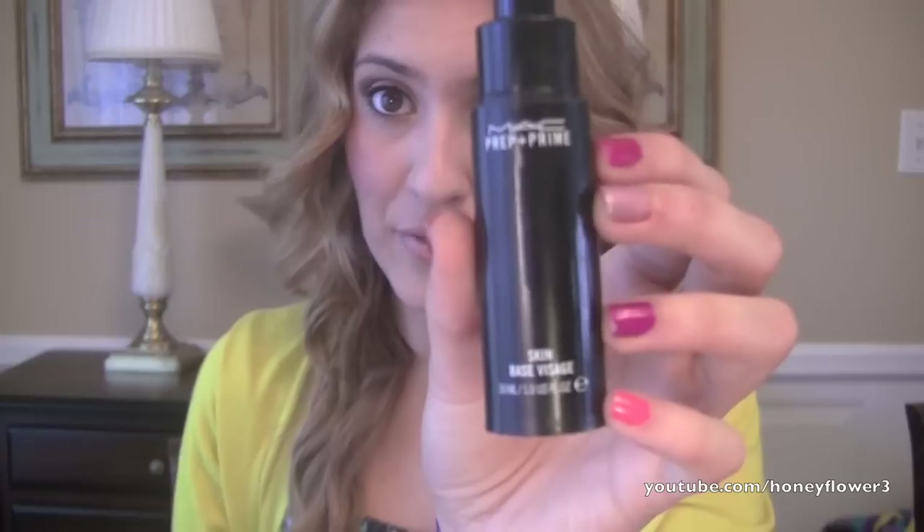Here are your primers for your face. I have four to show you and I love them all — they're all awesome, all different prices, and some might be easier for you to get than others. So first would be the MAC Prep and Prime. I really like this one; it's an awesome face primer.